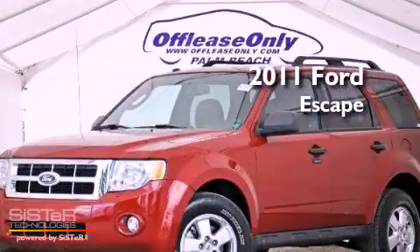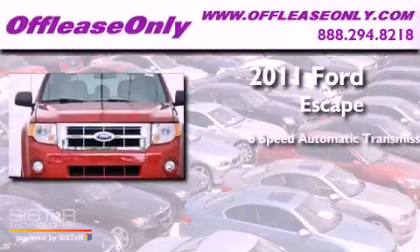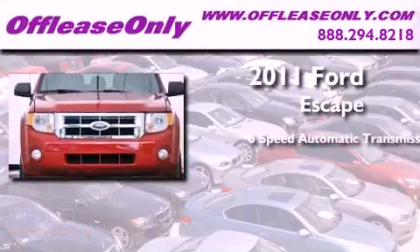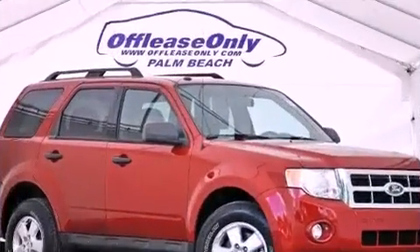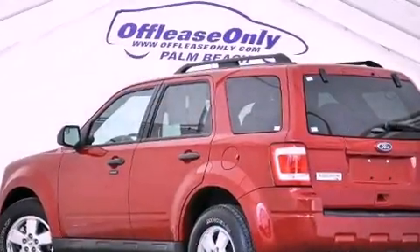This is a 2011 Ford Escape. This crossover has a six-speed automatic transmission, an inline four-cylinder engine, four-wheel drive, plus having just come off lease, this Ford is in like-new condition.